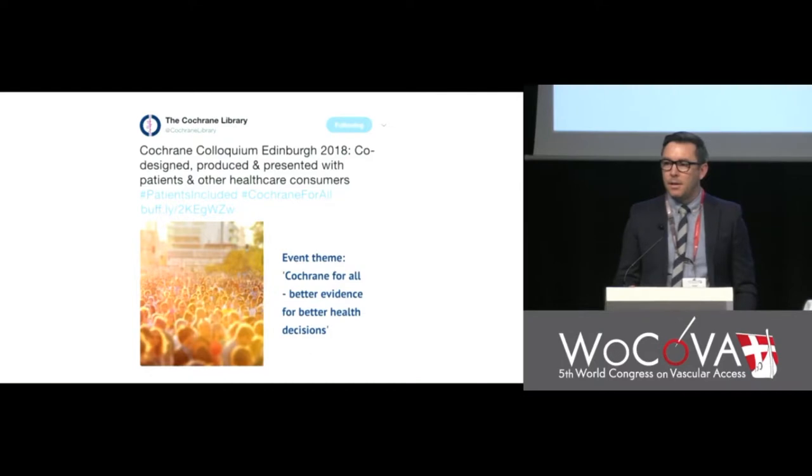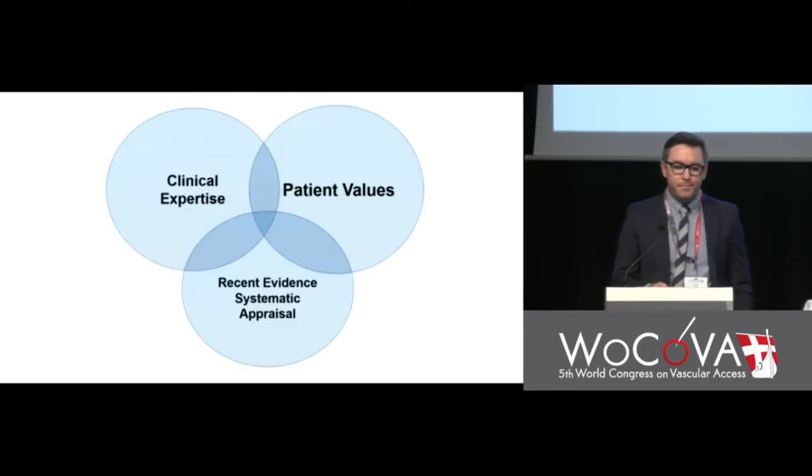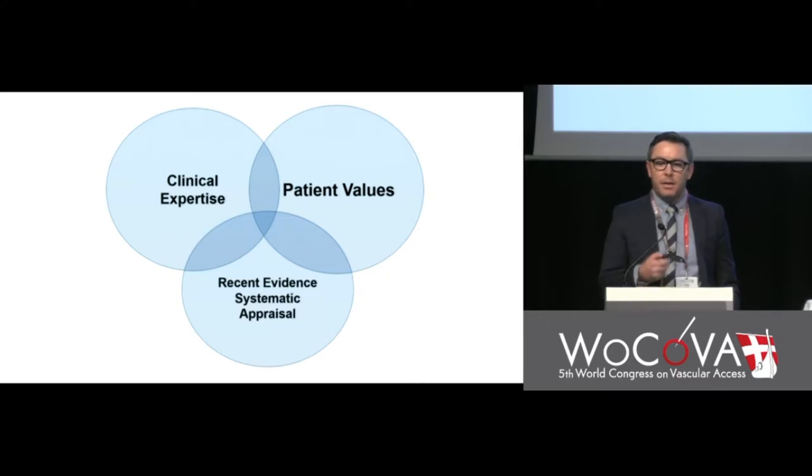How many patients presented here this week? How many patient and public involvement (PPI) researchers presented at this World Congress? We really have to revise what evidence-based practice means. It is the judicious use of evidence, balancing clinical expertise with patient values — what device they want — using the appraisal of the best systematic evidence. Simple as that. It's not rocket science.